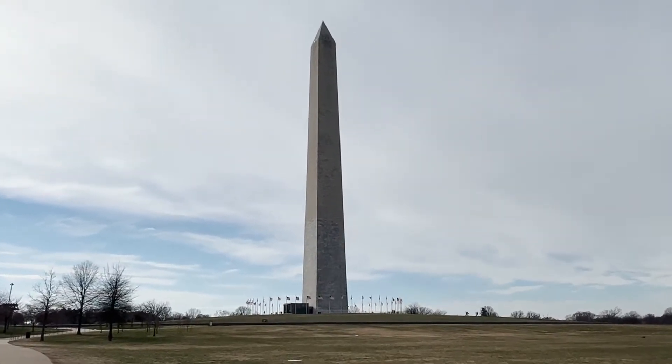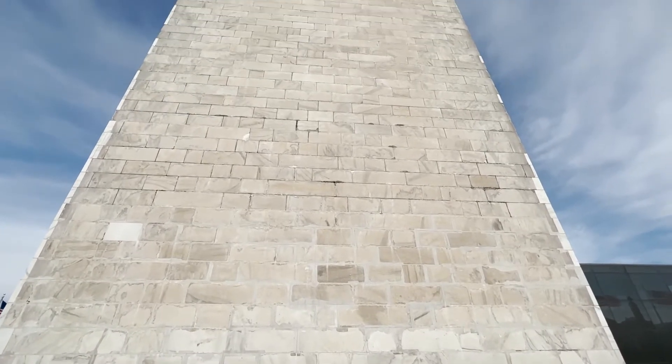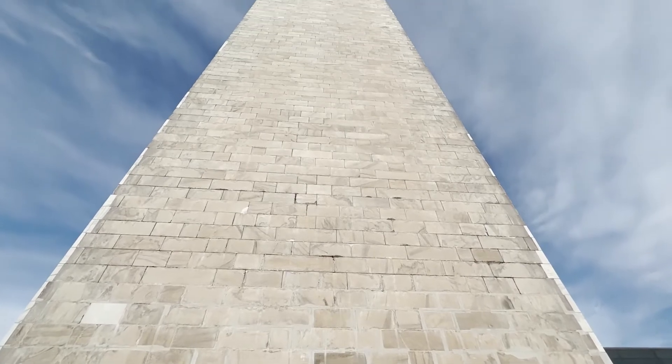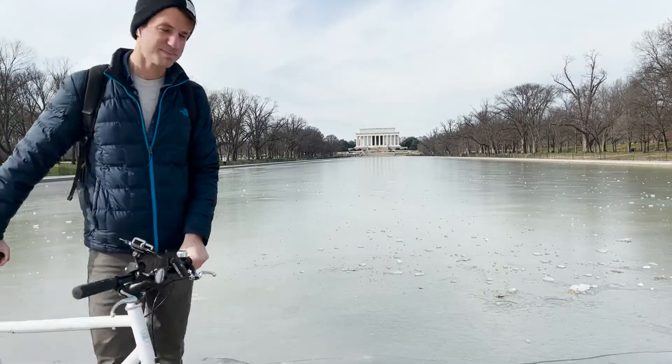A few years back I stayed in a hostel in D.C., and it appears that one no longer is open, but I did find one with great ratings and very value forward. So the next morning I jumped on my bike and went to tour the National Mall.